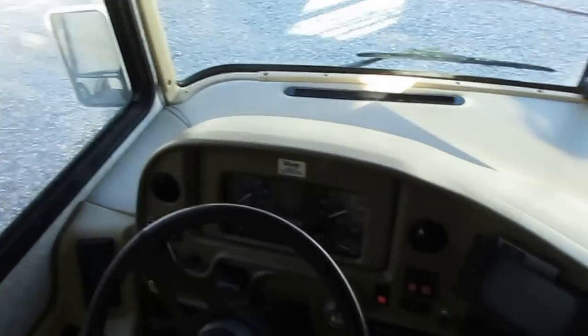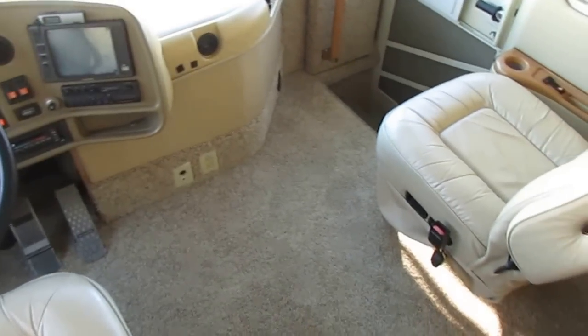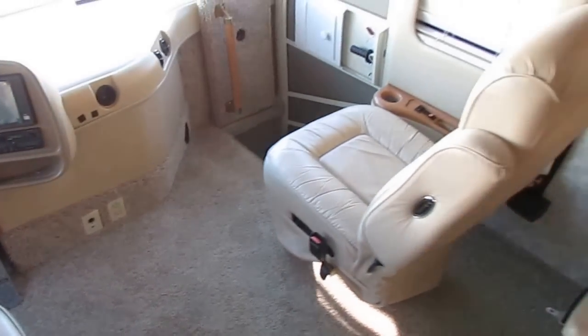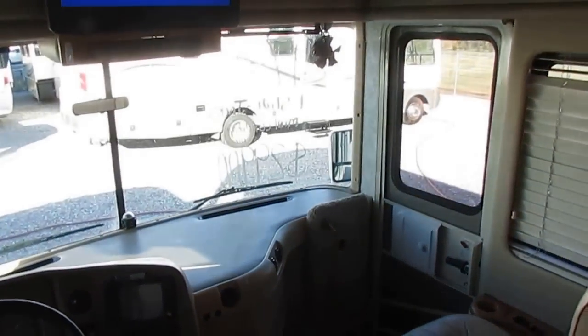This is a nice motorhome and for the money you just cannot beat it. Both of these are FlexSteel captain's chairs — really comfortable chairs for a nice long drive, and both of them swivel for party seating. It's got the defrost fans in the dash.